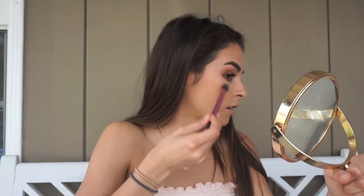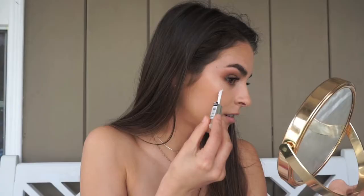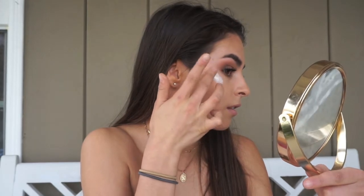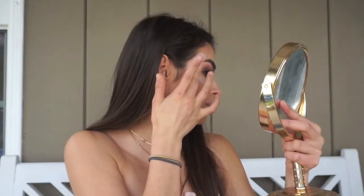I forgot my highlighter inside so I'm using the Too Faced Semi Sweet Chocolate Bar Palette in the shade Butterscotch. It doesn't really matter though because I'm going to use glitter. For glitter, it's from a local makeup store and I'm using the Beauty Creations Glitter Primer. I'm mixing a silver-white shade with a little light pink and putting it all over my face, then blending it out.